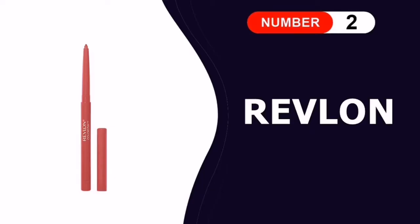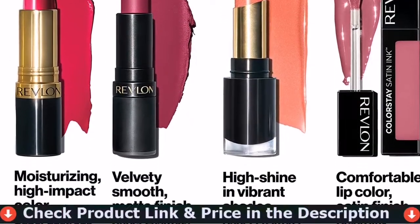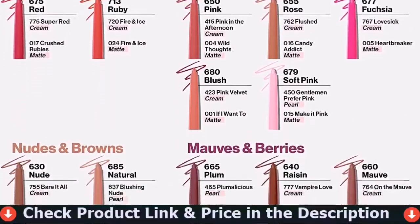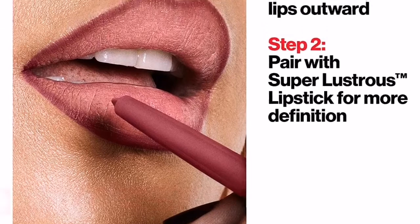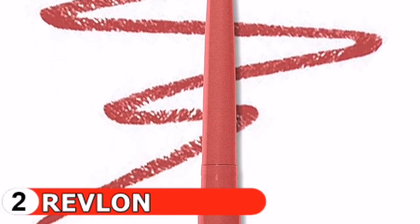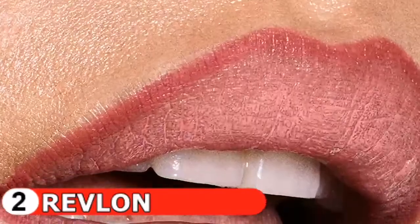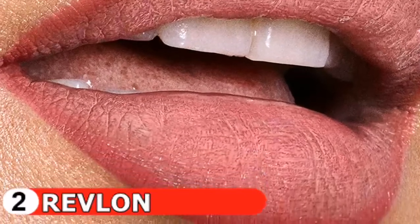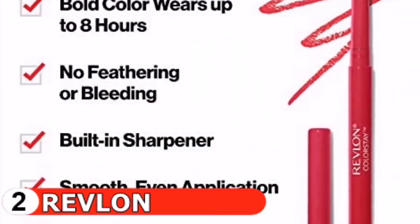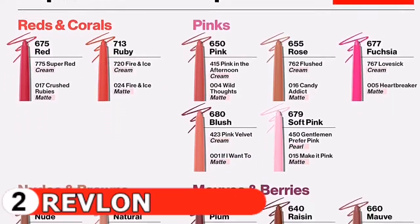Number two in this best lip liner for overlining list is the Revlon ColorStay Lip Liner. With Revlon's ColorStay, it'll literally lock in your lip shade and prevent feathering for hours. It's a cult classic — ColorStay lip liner provides lasting color to help your lipstick stay on longer and lips look fuller. The formula is ultra comfortable and feels virtually weightless on your lips, wearing for up to eight hours without reapplying, with no bleeding or feathering. This lip pencil comes with a built-in sharpener.